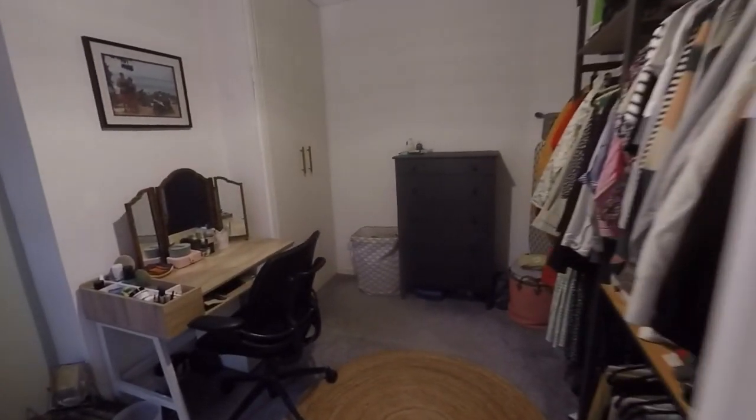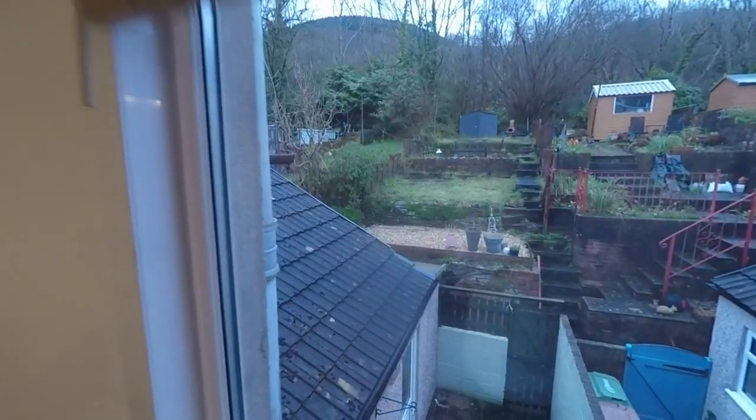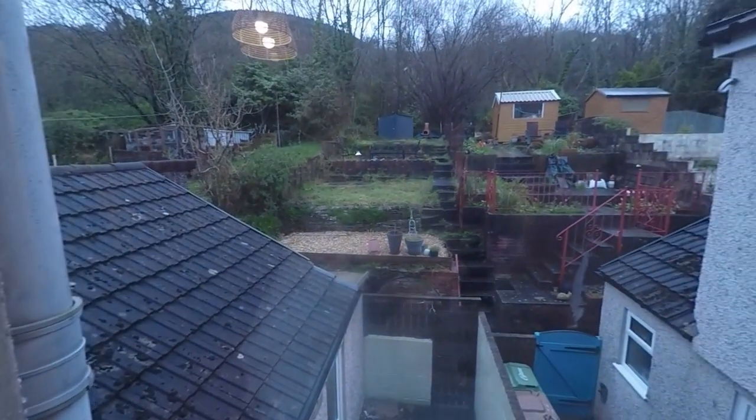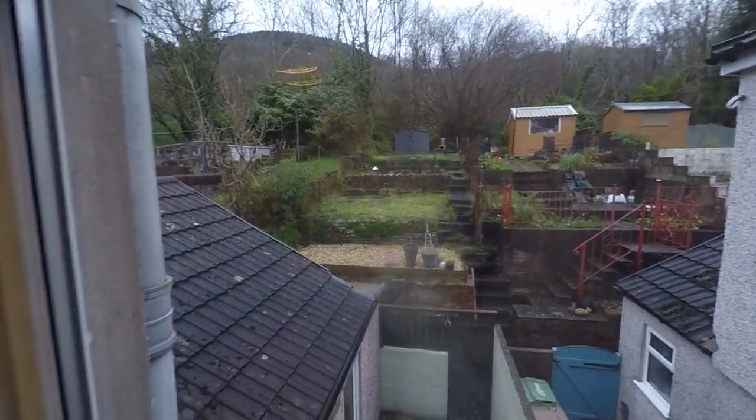In through here we have bedroom number two — this is a double room, currently used as more of a dressing room area. From here you can see the tiered garden at the back, and there are some lovely views to the surrounding mountains as well.